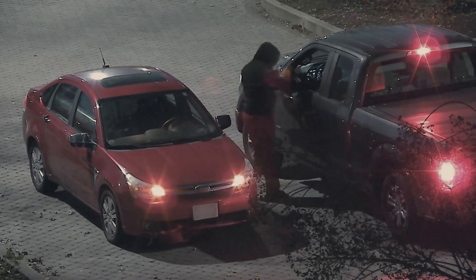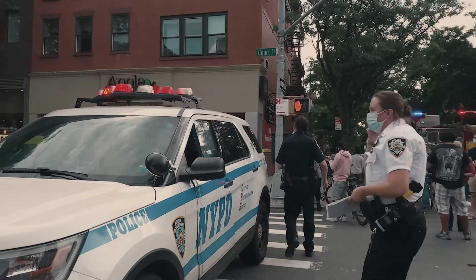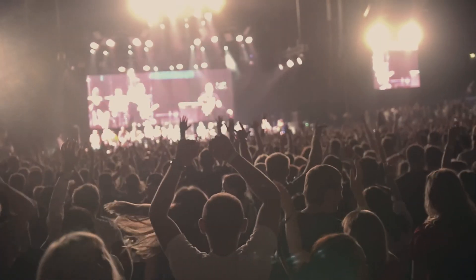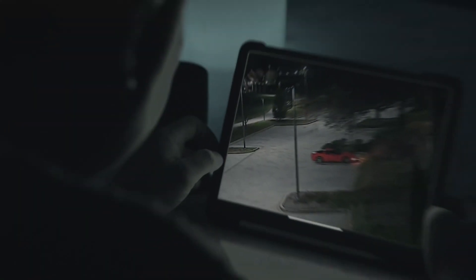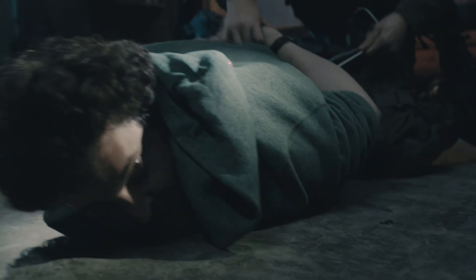The RAT can be deployed for a variety of missions, such as critical incidents, special events, surveillance, search and rescue, thermal cameras, and more. The world is a dangerous place, but with the RAT, you'll always know what you're up against.